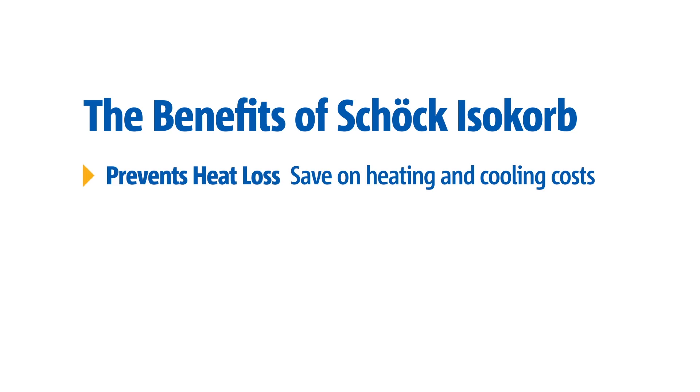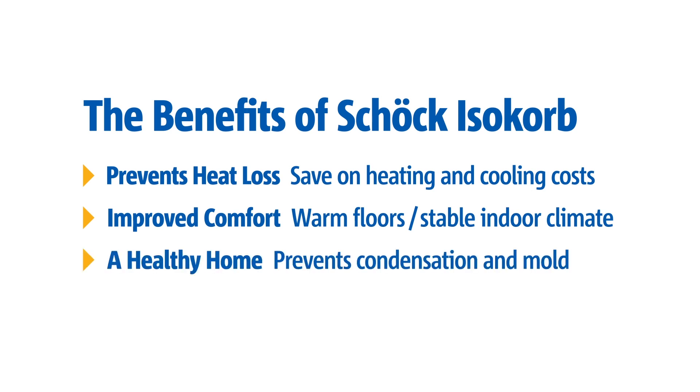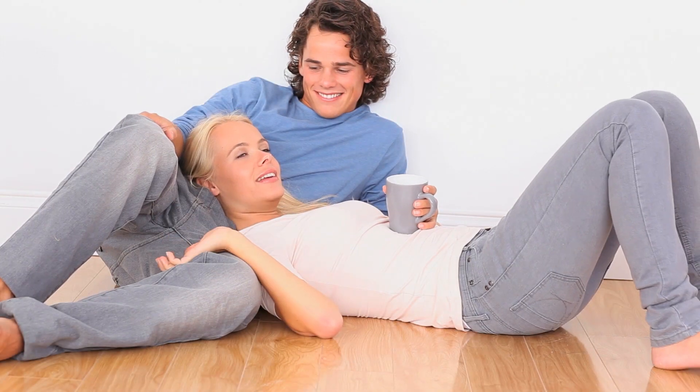The benefits of Isocorb to condo owners include savings on heating and cooling costs, improved comfort with warm floors and stable climate control, resistant to condensation and mold, preventing structural damage and health risks.